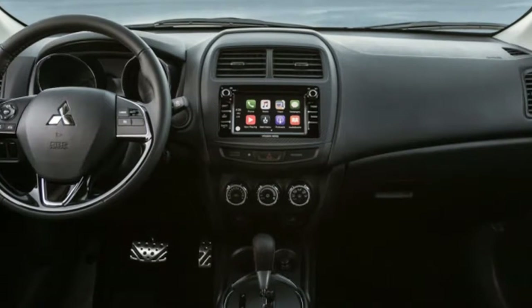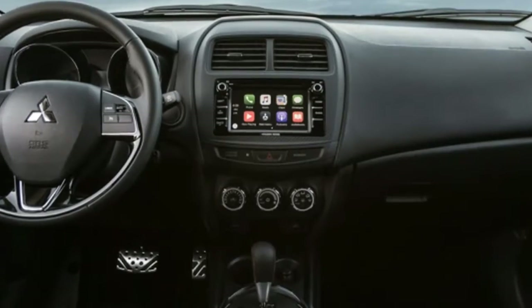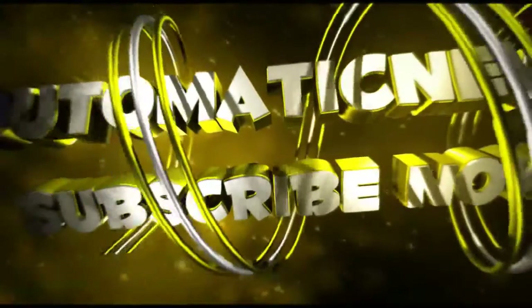The Mitsubishi Outlander Sport may be getting up there in age, but it does pack a lot of features, decent packaging, and an excellent warranty into a reasonably affordable package. No word on how limited this limited edition may actually be.